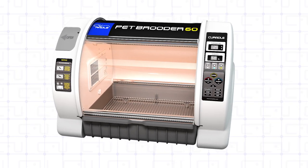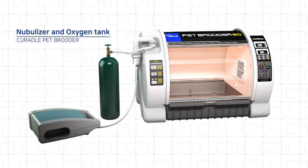A nebulizer and oxygen supply device — including oxygen tanks and oxygen concentrators — can be connected and used separately.